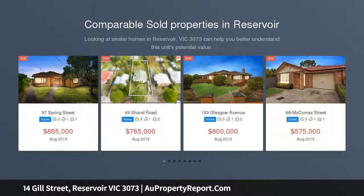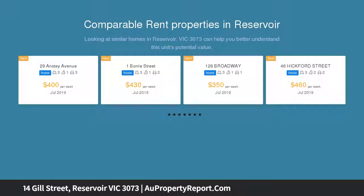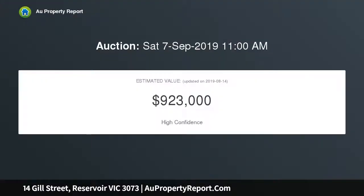This stunning home makes an ideal choice for first-time buyers and young families alike with its quality features and delightful garden surrounds. The inviting interior comprises three generous bedrooms, two with built-in wardrobes, and a modern central bathroom.